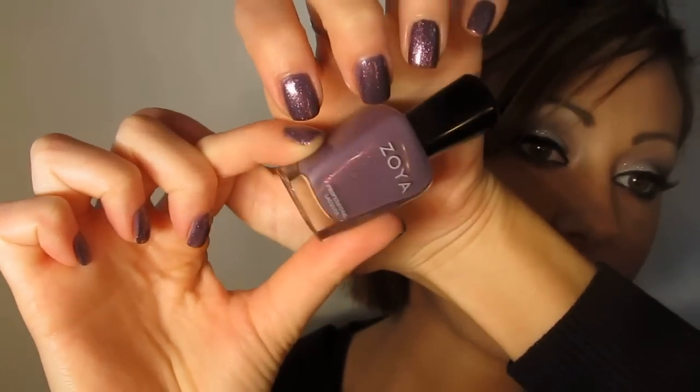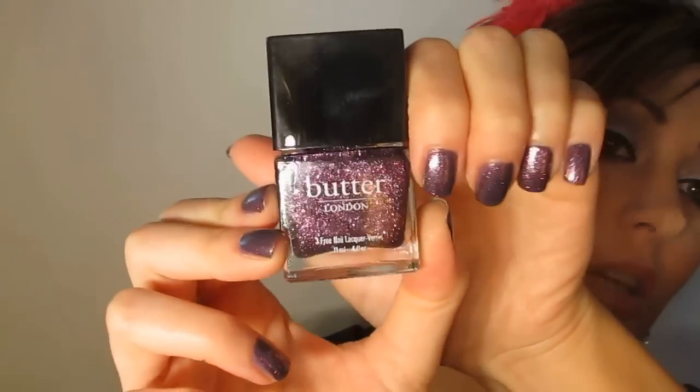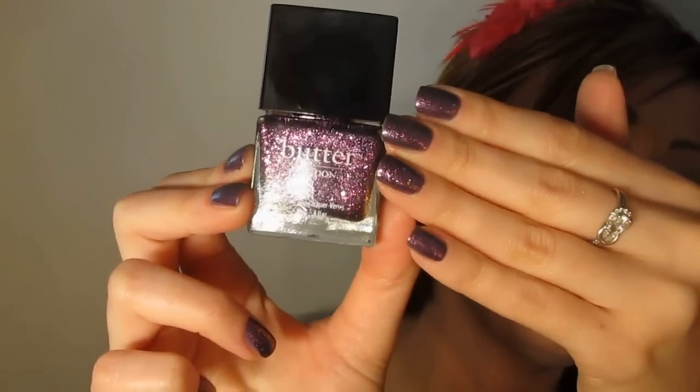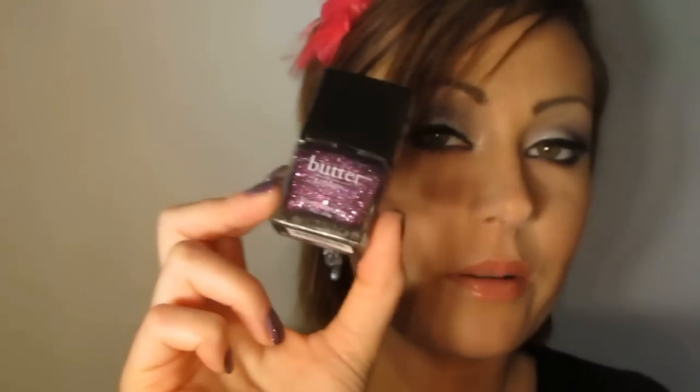I've been into Zoya nail lacquers — this is Lotus by Zoya, which I'm currently wearing. It's a really fun purple; with a couple of coats it's a pretty dark purple, so it's appropriate for winter even though it looks pretty light in the bottle. I also love the new Butter London Christmas collection. Most of them are glittery, and right now I'm wearing Butter London's Shambolic on my toes and nails. The glitter reflects are so joyous that anything giving you joy and making you smile is really sort of Christmas to me.